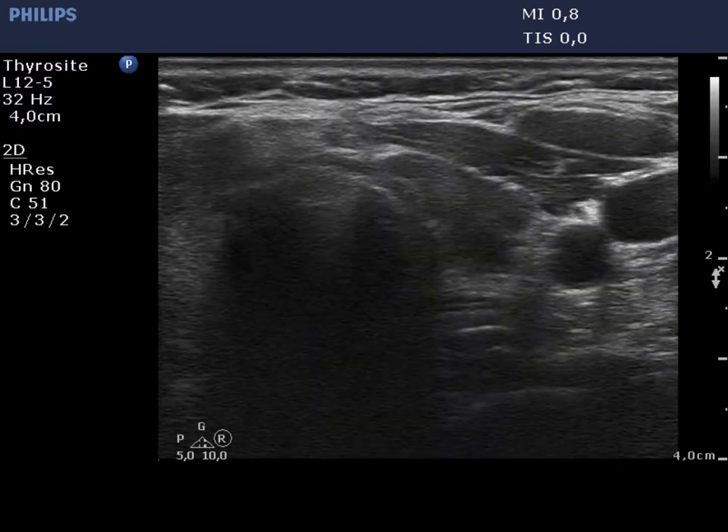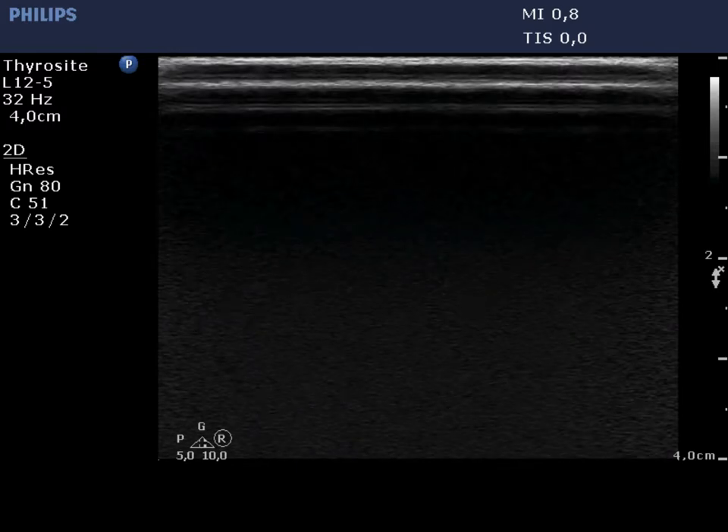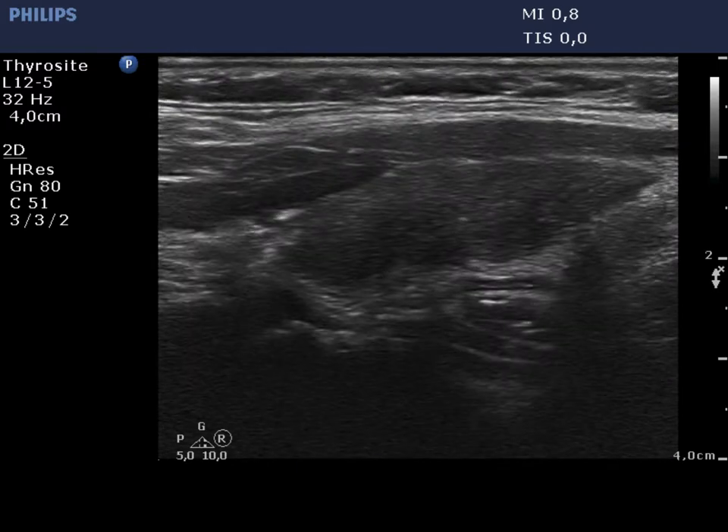The left lobe is moderately hypoechoic and presents several more hypoechoic areas which are not well demarcated.